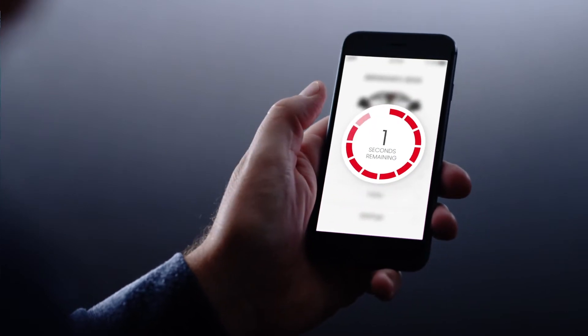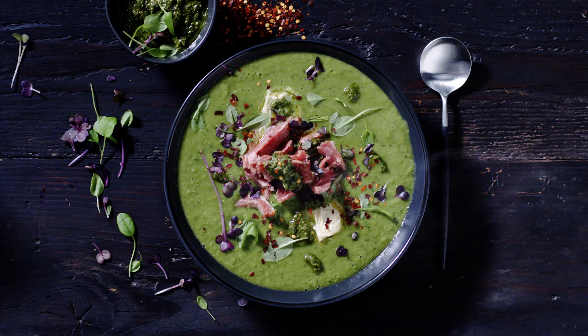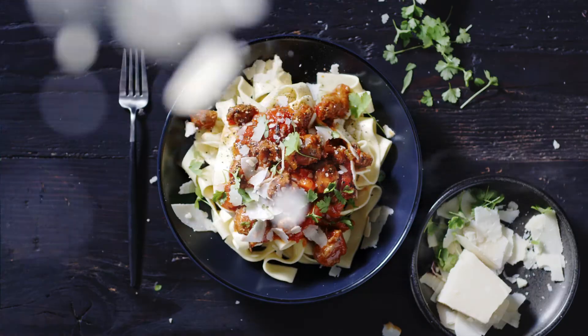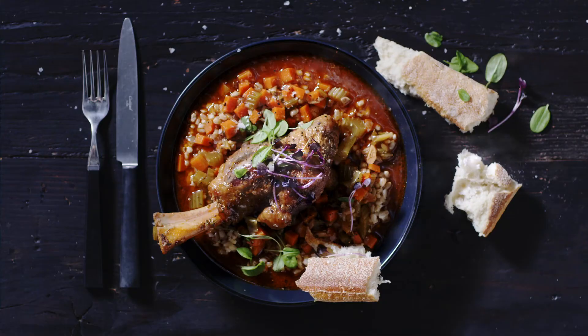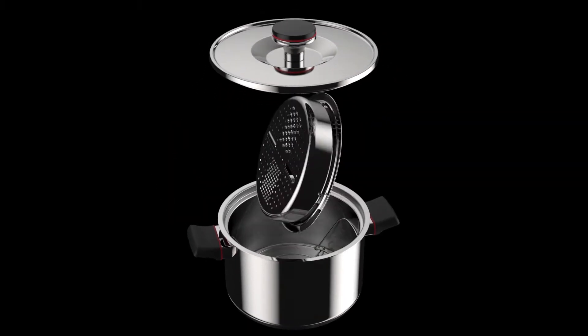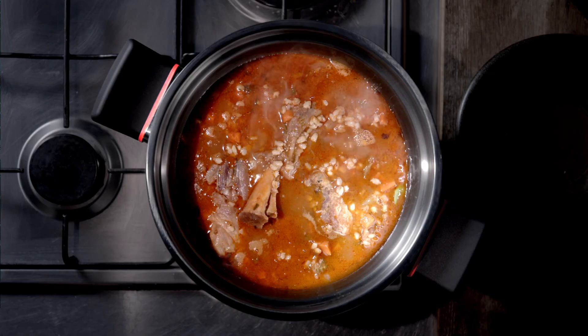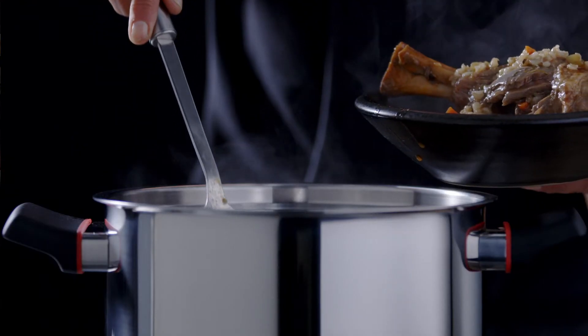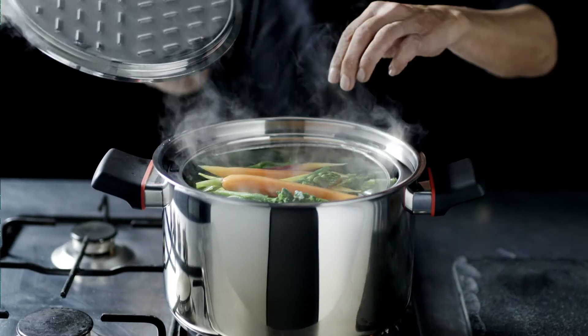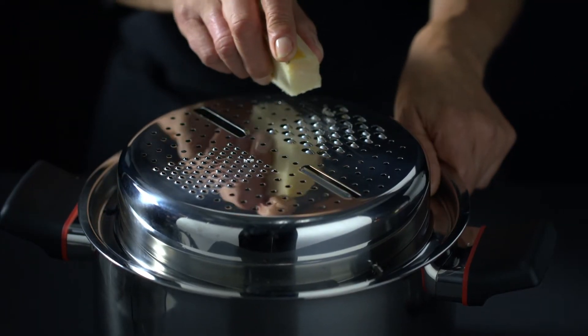The ZEGA app, meanwhile, remotely monitors your cooking and notifies you when your food is cooked. ZEGA incorporates the latest technology to ensure your food is cooked perfectly every time. ZEGA cookware comes with a steamer that doubles as a slicer and grater and a meat rack, allowing you to cook complete meals at once. Cook hearty soups, stews or your favourite pot roast. Steam a basket of healthy, nutritious vegetables. Grate fresh Parmesan cheese over your favourite pasta.